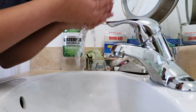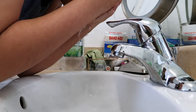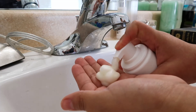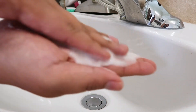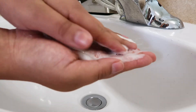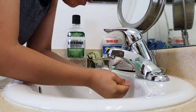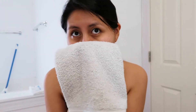Then it's on to my skincare routine. Currently I'm using the Ole Henriksen cleanser, which just lasts forever — I can't believe how long it lasts. It feels super soft on my skin. I really enjoy using it; I massage it in, maybe a little longer than I should, then rinse it off using lukewarm water and pat dry with a towel.